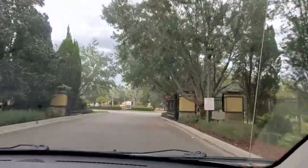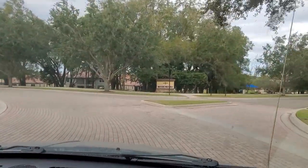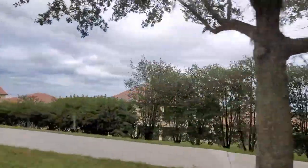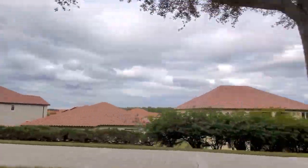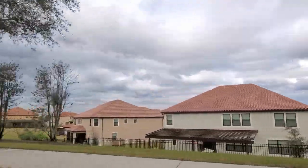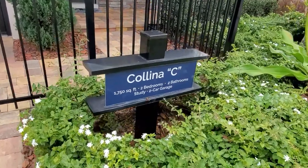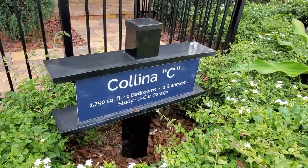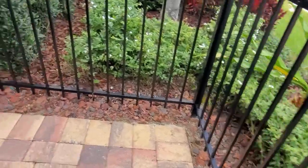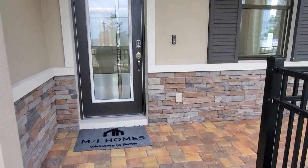Very nice. About to check out the home in here. This is the Kalina Sea, and this is 1750 square feet — two bedrooms, two baths, with a study and a two-car garage. I'm going to check this out here.